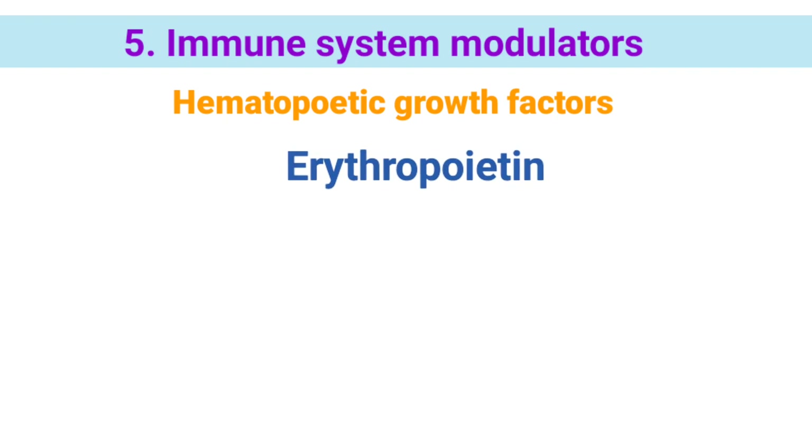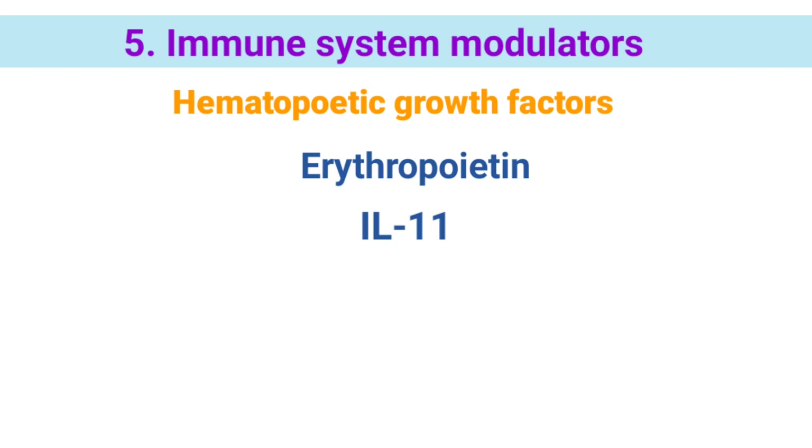Hematopoietic growth factors include erythropoietin, which increases the production of red blood cells; IL-11, which increases the production of platelets; granulocyte macrophage colony stimulating factor (GM-CSF); and granulocyte colony stimulating factor (G-CSF), which both increase the number of white blood cells. Boosting white blood cells reduces the risk of infections.